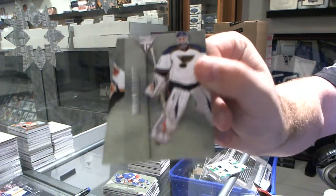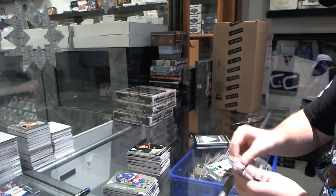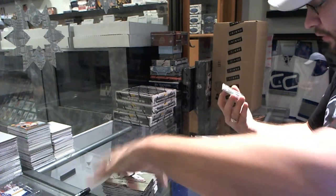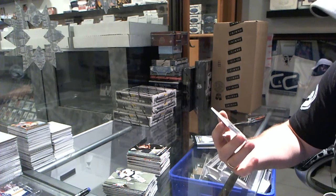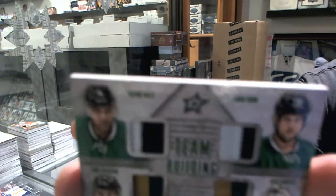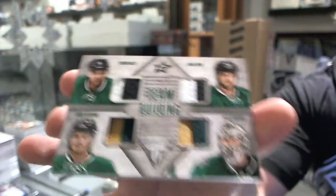That's a bit of a miscut. We've got a team building quad prime jersey, numbered to 25, for the Dallas Stars: Trevor Daly, Jamie Benn, Jamie Oleksiak, and Jack Campbell.